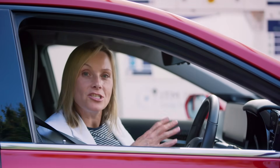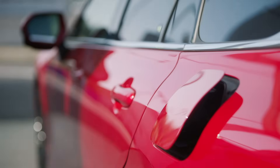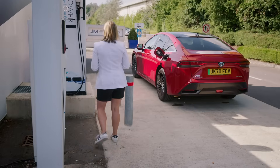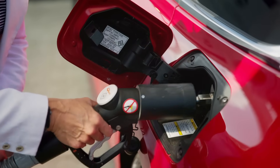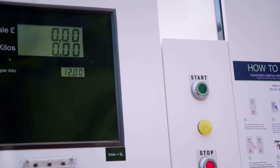Well, for starters, hydrogen cars aren't as cheap to run as battery ones. It costs around £70 to fill the Mirai's voluminous 122-litre tank, which means hydrogen cars are a lot more expensive to fuel up than battery-powered EVs. But that's not the biggest problem — not by a long way.